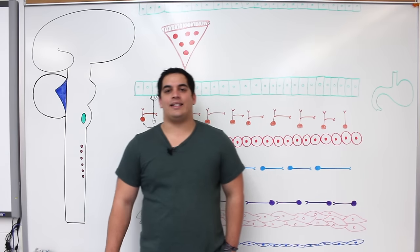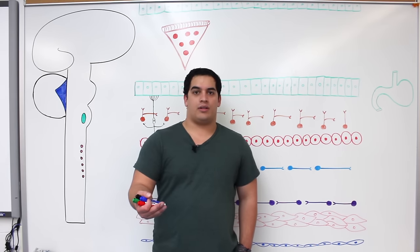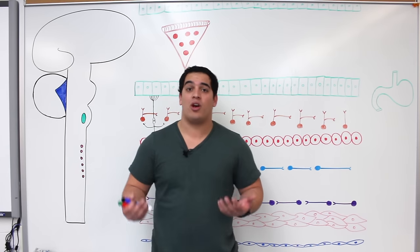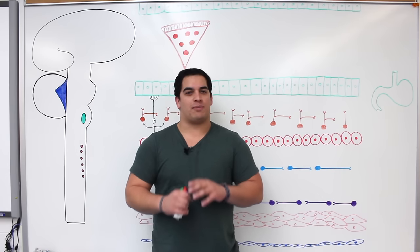Hi Ninja Nerds, in this video we're going to talk about the enteric nervous system. If you watched our video on the introduction to the autonomic nervous system, remember some people don't even necessarily include the enteric nervous system as part of the autonomic nervous system, but the enteric nervous system is really, really special.